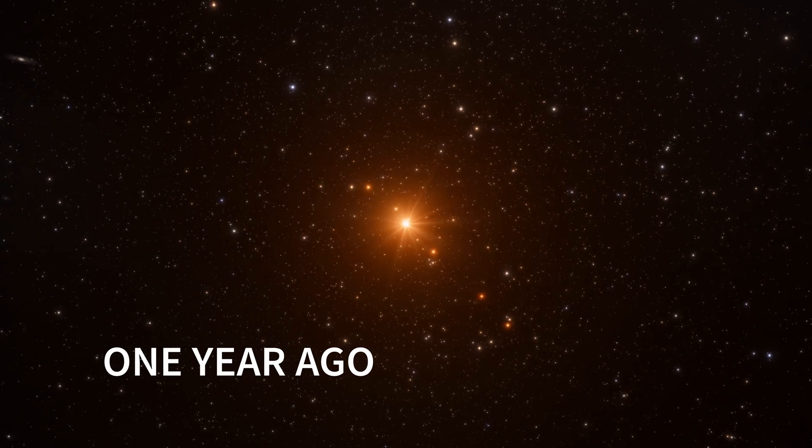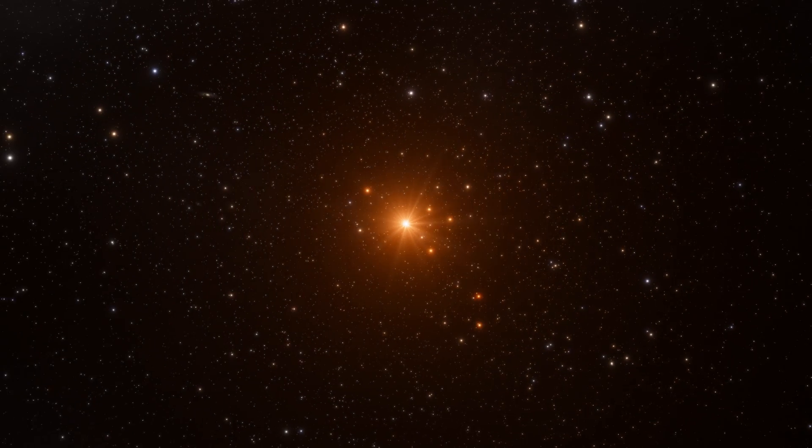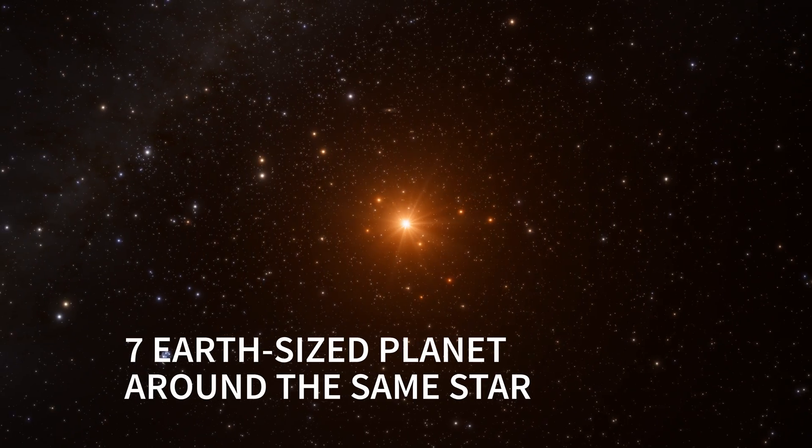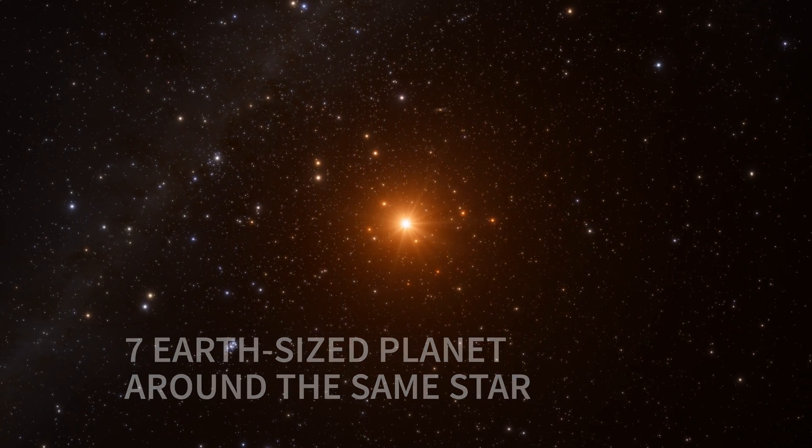We used the Spitzer Space Telescope with other ground-based telescopes to discover around the same star not one, not two, but seven Earth-sized planets.